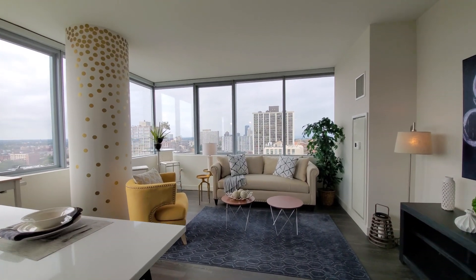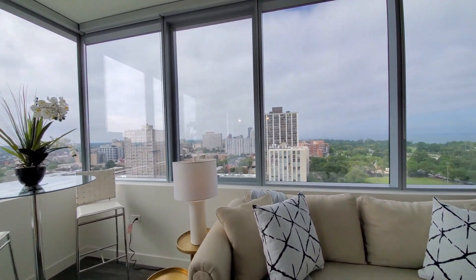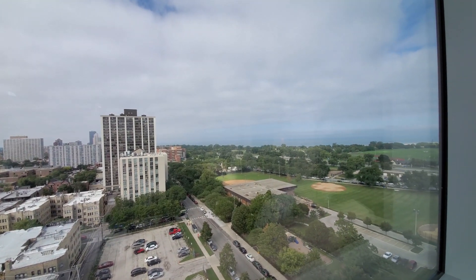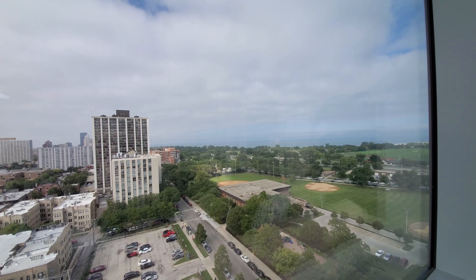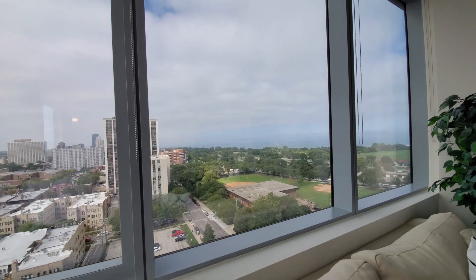And then I'm being drawn toward these great windows, looking out over the Clarendon Park Fieldhouse, out toward Montrose Beach and Montrose Harbor. A terrific location for a sports lover.